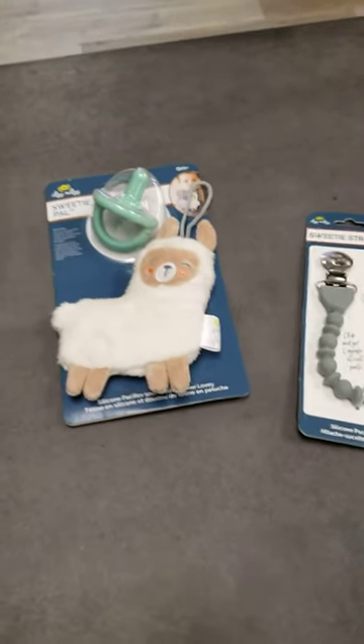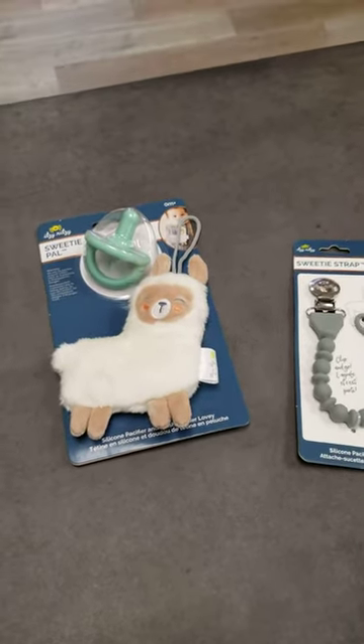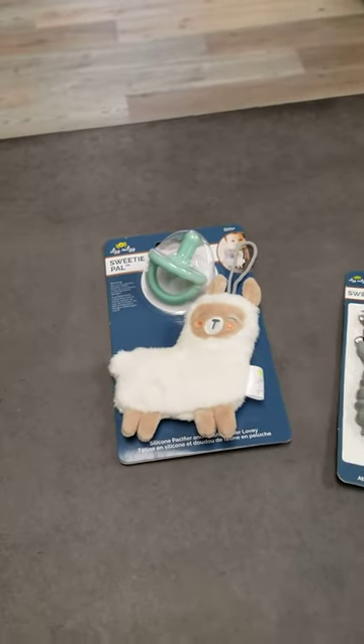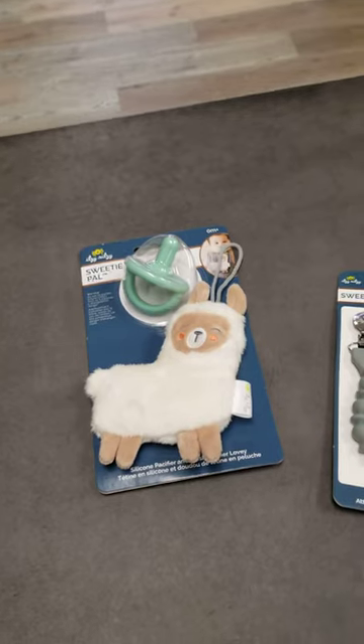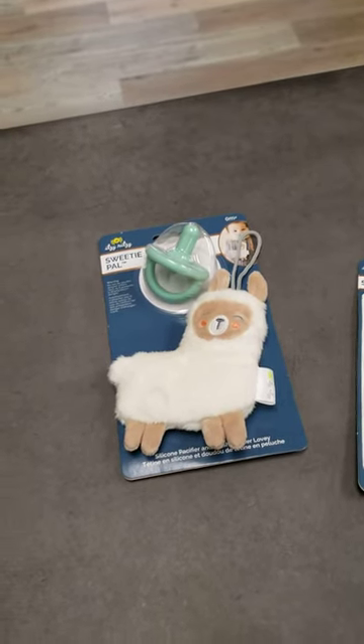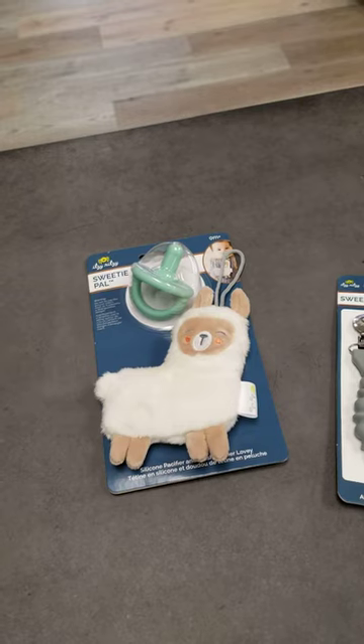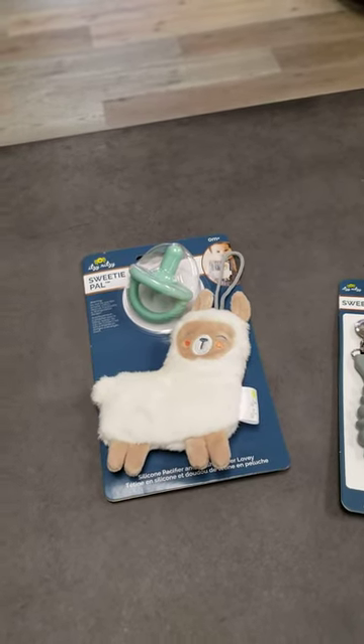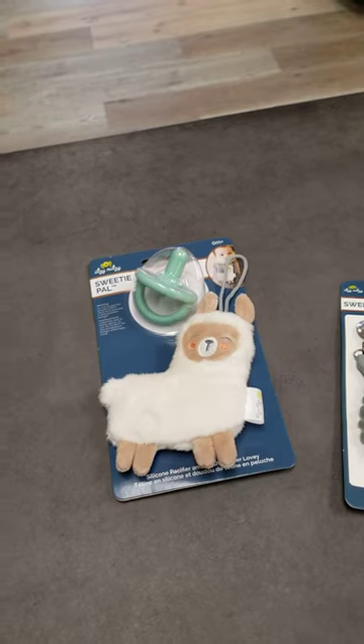Hello Bush Bunch and welcome back to Sunday Spotlight. This Sunday was a holiday weekend, so if you did not catch the post, we highlighted Itsy Ritsy. We've carried them for a few years now, mostly in the baby care line of course. So I just pulled a few items that we have from them.